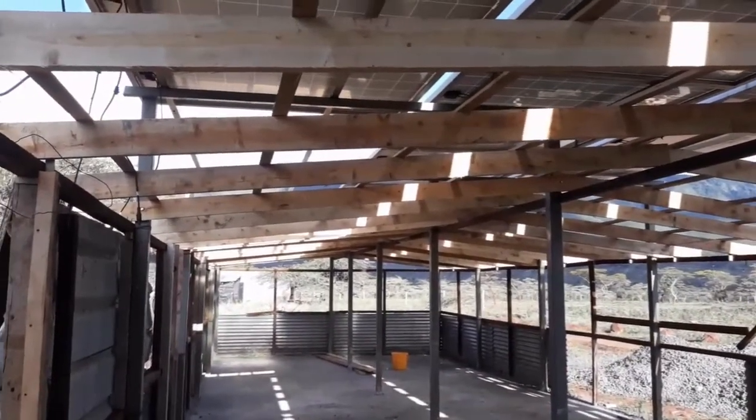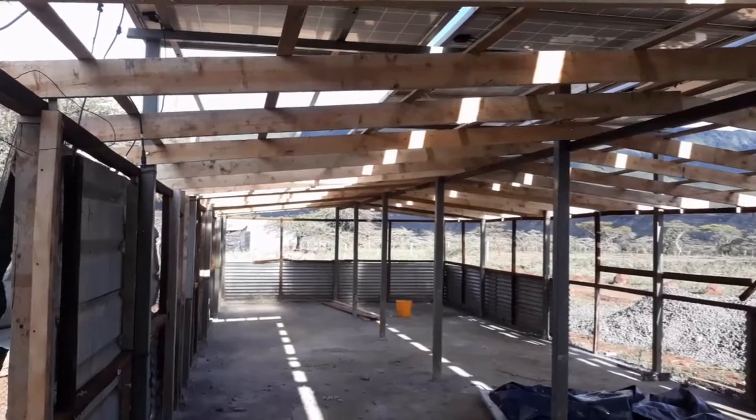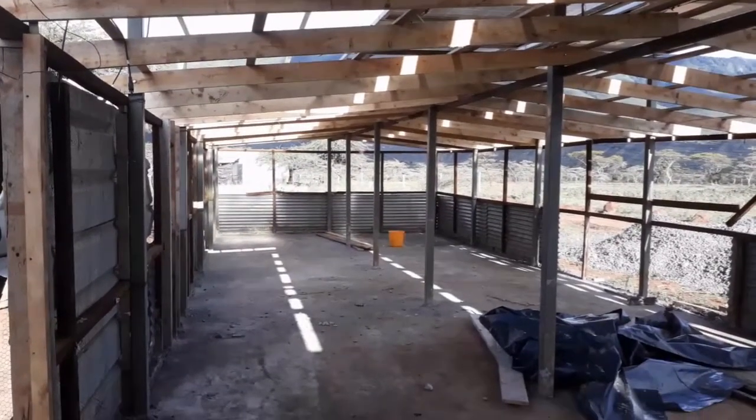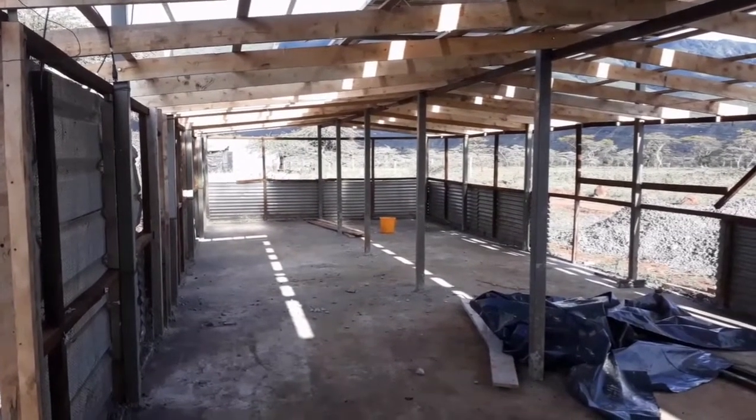Rick and I should finish the roof tomorrow morning. The cages will be coming in around 10 to 11 o'clock tomorrow morning. And then Greg will help the cage guy set them all up.